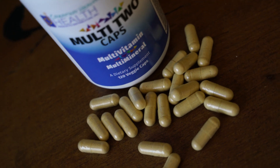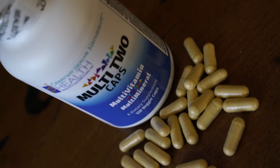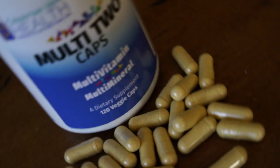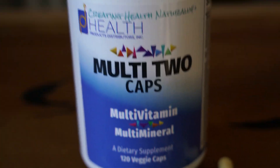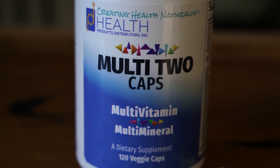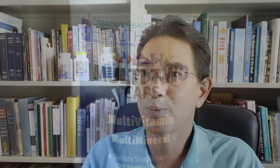They're quite similar, but there are some significant and unique differences. The short version is that the Multi-Two Caps have larger quantities of B vitamins, so the Multi-Two Cap is ideal for athletes or for people under stress. Blood type O's seem to do very well on the Multi-Two Caps — anytime you would have a greater need for B vitamins.